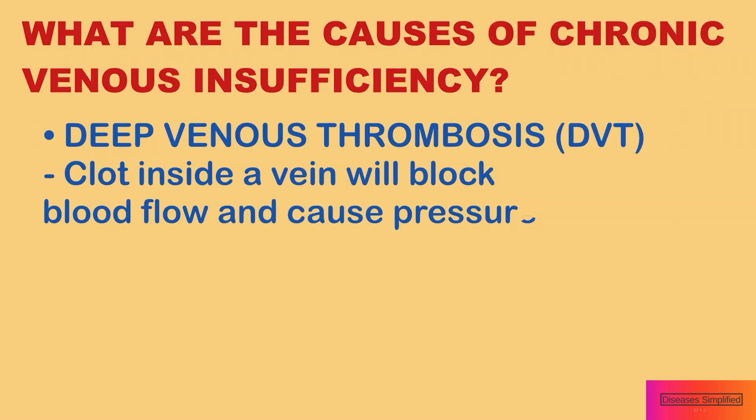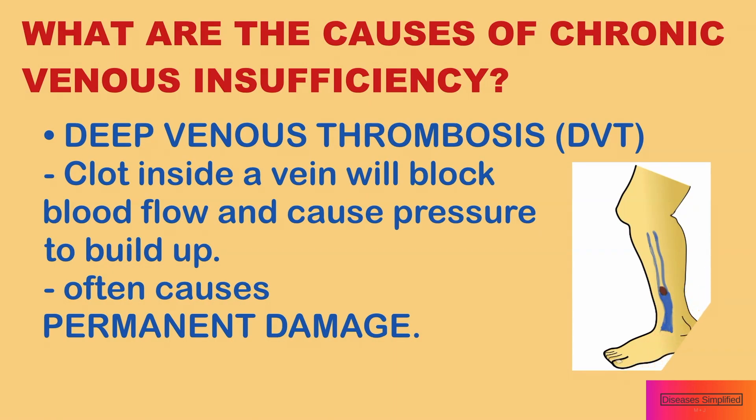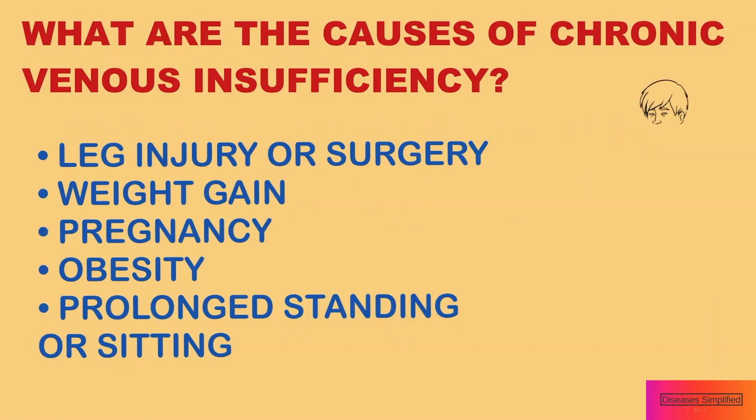What are the causes of chronic venous disease? A clot will block blood flow through the vein and cause pressure to build up. Often, this causes permanent damage to the vein or valves, even after the clot has dissolved. Leg injury or surgery can also contribute to the condition.